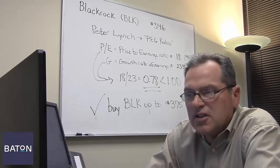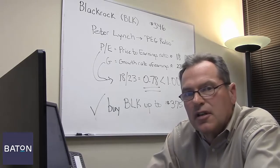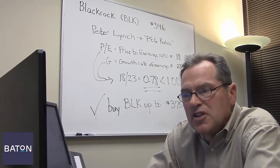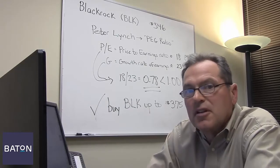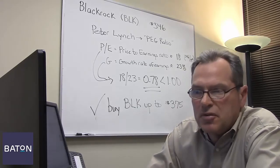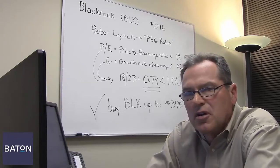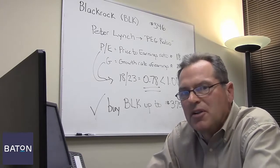In the case of BlackRock, it scores particularly high according to the methodology of Peter Lynch, the legendary manager of the Fidelity Magellan Fund. Our Peter Lynch model uses eight formulas that measure how well a company should be able to continue to grow in the future, and perhaps the most famous of Lynch's criteria is the so-called PEG ratio, which I'm going to explain to you right now.